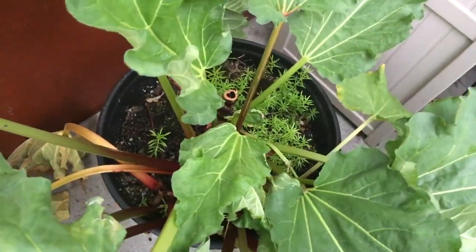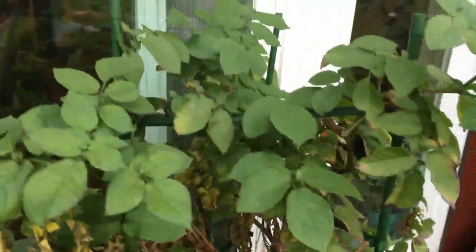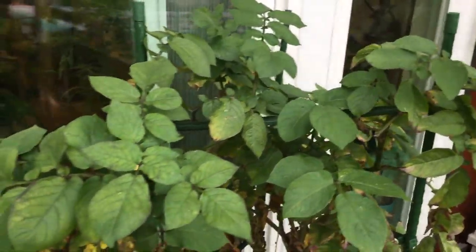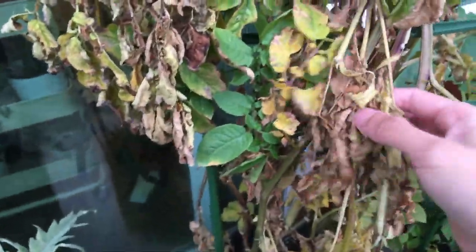The grape — you can see the leaves are slowly turning yellow now, so it's slowly dying back too. Down here we have the rhubarb. Looks pretty much the same as last week.